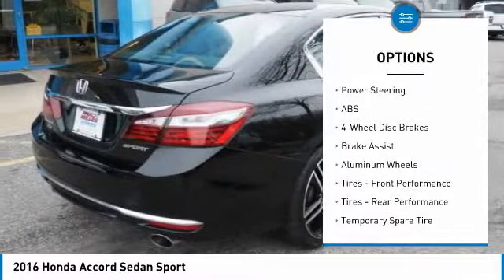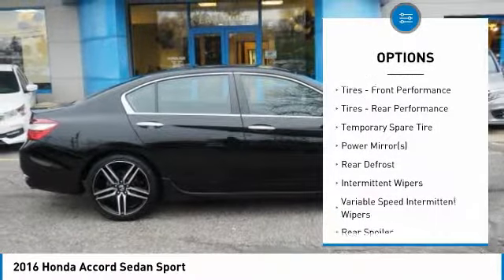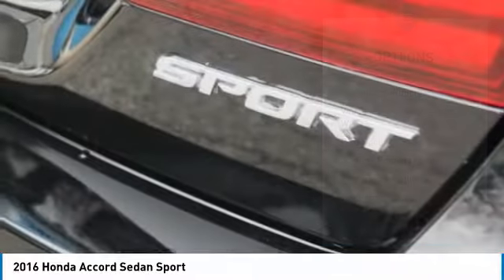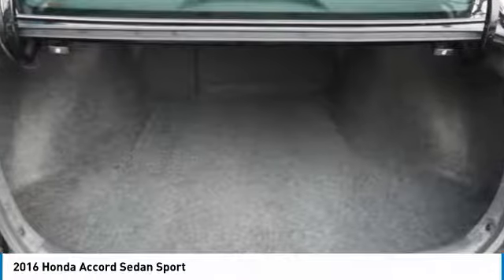Steering wheel audio controls, anti-lock braking system, keyless entry, traction control, stability control, Bluetooth, leather-wrapped steering wheel, adjustable steering wheel, power steering, four-wheel disc brakes.